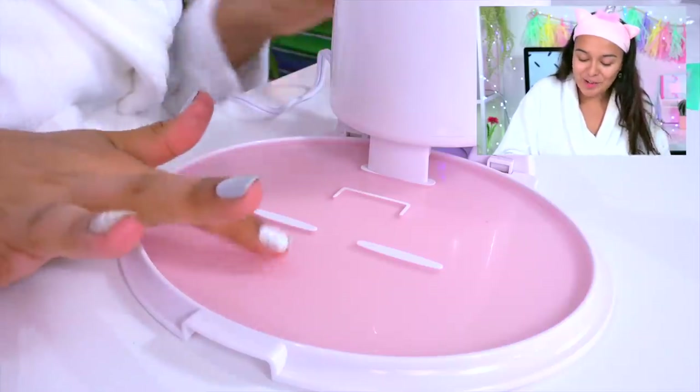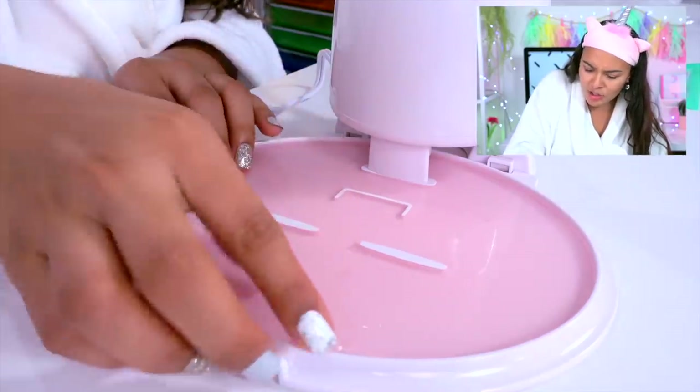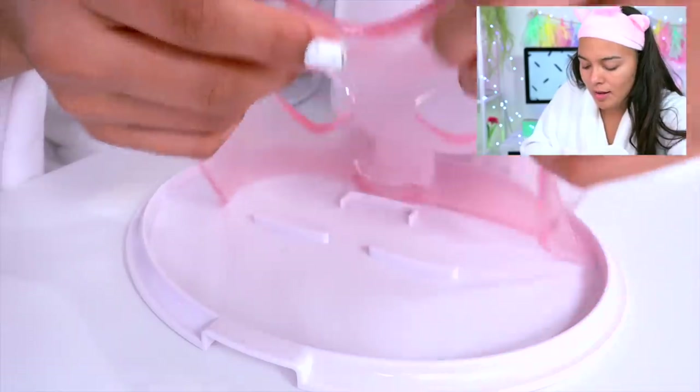I'm pretty sure it's good and ready to go. I'm excited to put it on my face. It's all jello-y and it doesn't break — oh my god. Oh, it broke. I literally cursed it.